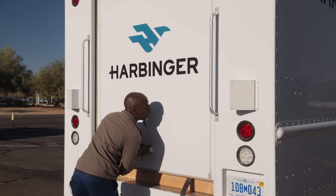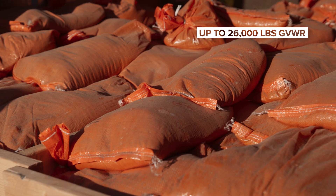Right now we have over 13,000 pounds of sandbags in there. Total vehicle weight is about 26,000 pounds.